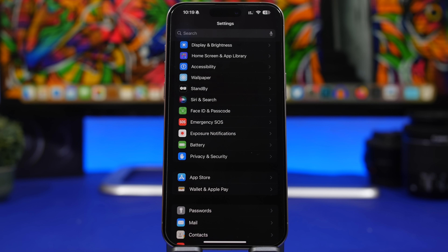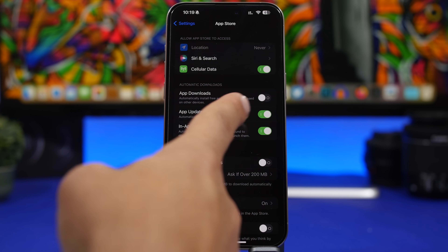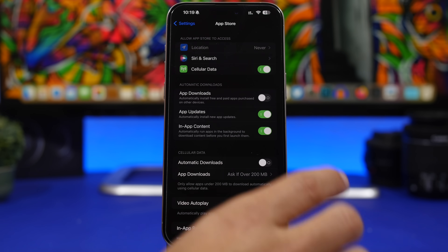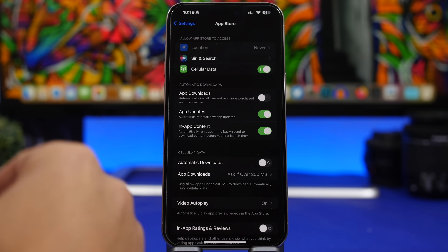Here are a few more settings that every iPhone user must have configured correctly. Under the App Store, go to Automatic Downloads. I suggest you enable App Updates, especially right after updating your device, because in the next few days a lot of apps will be updated for iOS 17.5. Most popular apps we use daily will get updates to properly work with iOS 17.5, so just turn on App Updates under Automatic Downloads and you'll have all your apps up to date.